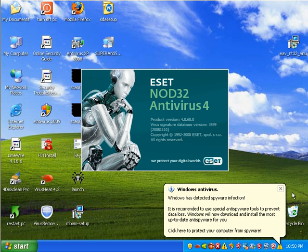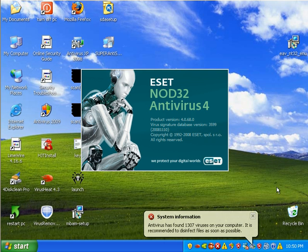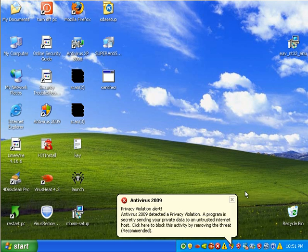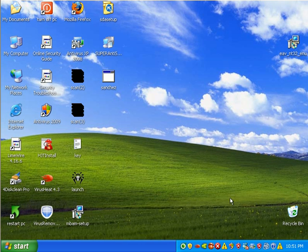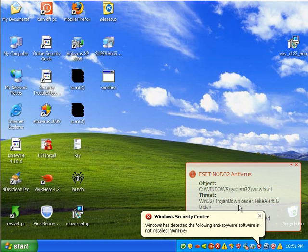The point of this video is: what if you had a family member, or you yourself, or a client who was severely infected, and all you had was NOD32 — you only had a disk with NOD32 — how would it turn out? That's our scenario.